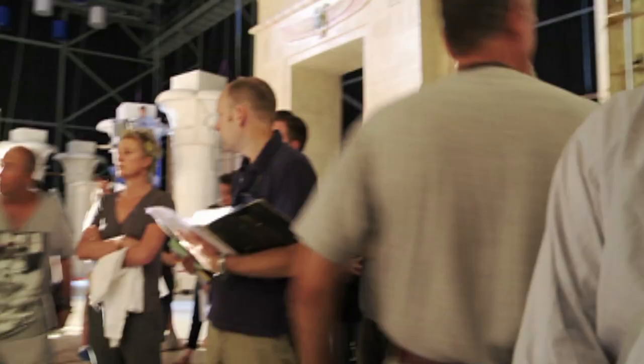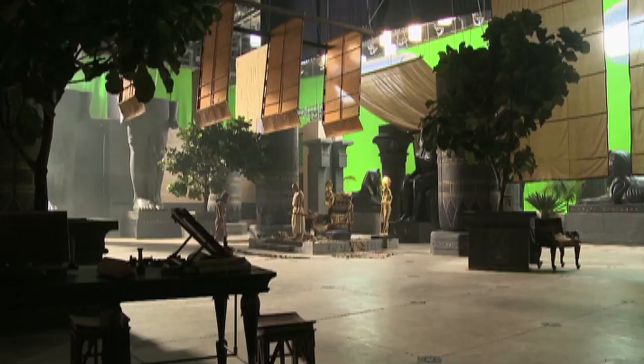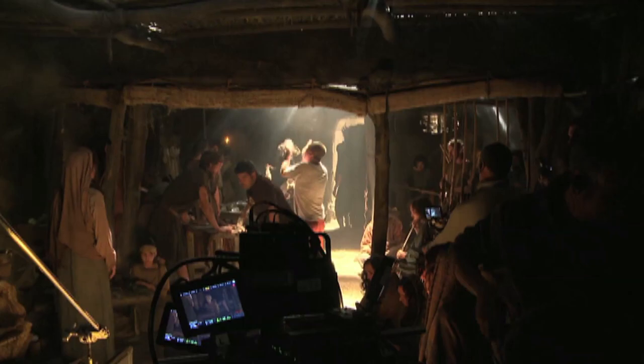My name is Arthur Mack, I'm the production designer on Exodus. We started our shooting in Pinewood Studios in London, where we built all our interiors, including royal palaces, royal bedrooms, and also interiors of the Hebrew scholars' dwellings.